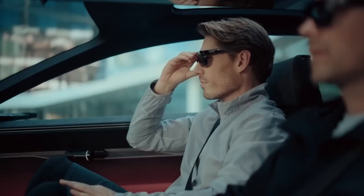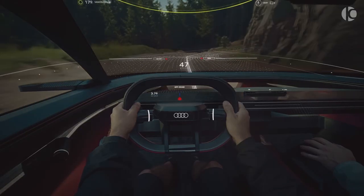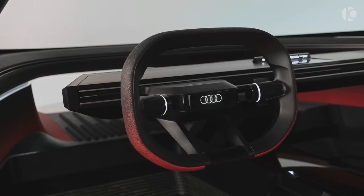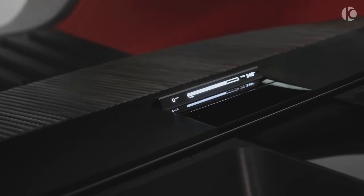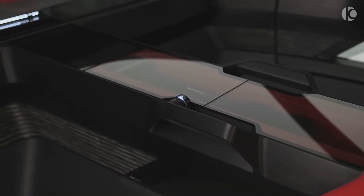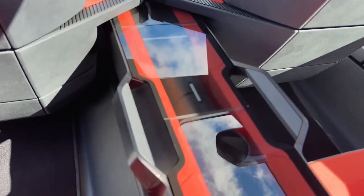Step inside, and you'll find yourself in a minimalist yet futuristic cabin. The conventional steering wheel and pedals tuck away when autonomous driving is activated, giving the interior a more spacious feel. A striking full-width sound bar and air vent dominate the dashboard, punctuated by radiant red trims against the black backdrop. Even the center console doesn't miss out on the fun, featuring heated and cooled beverage storage.